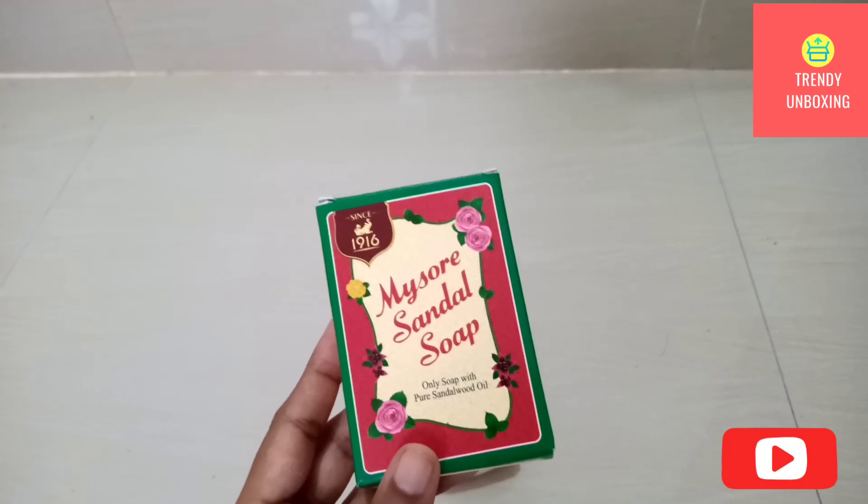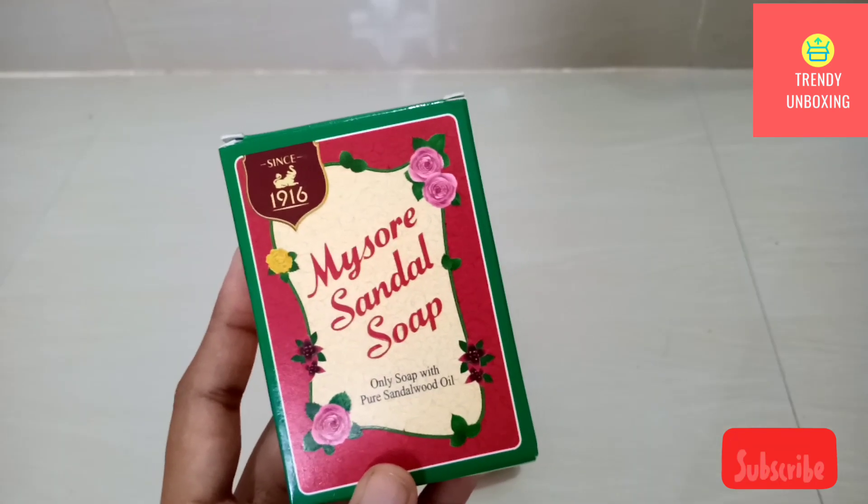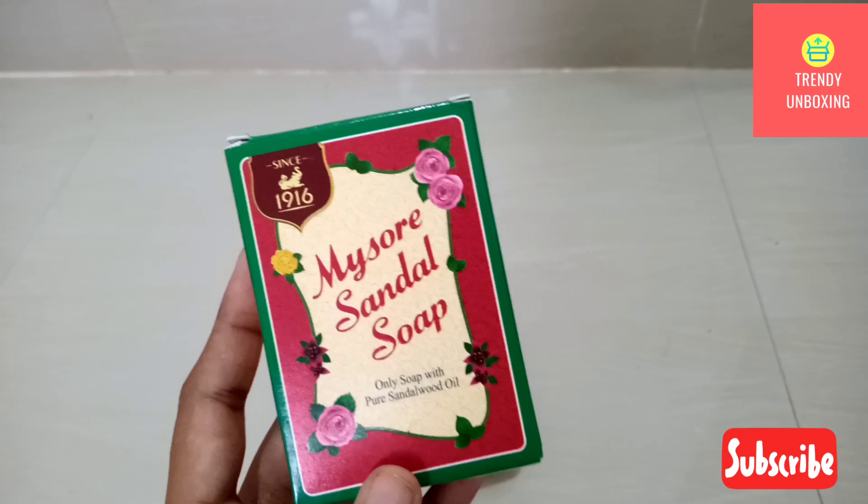When I started using Mysore Sandal Soap, I noticed that the pimple marks on my face got vanished. The soap lasted for about one month and fifteen days.